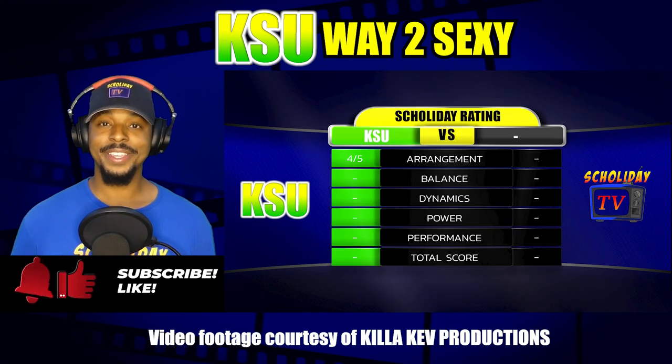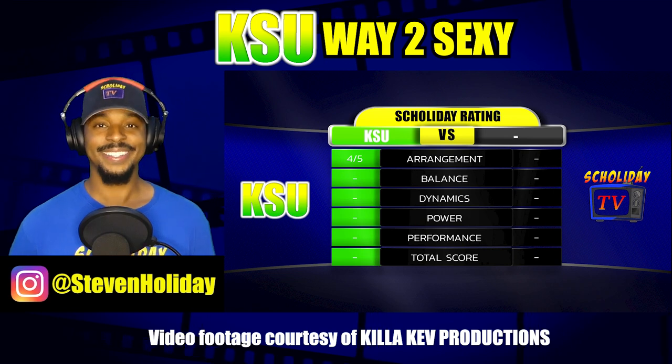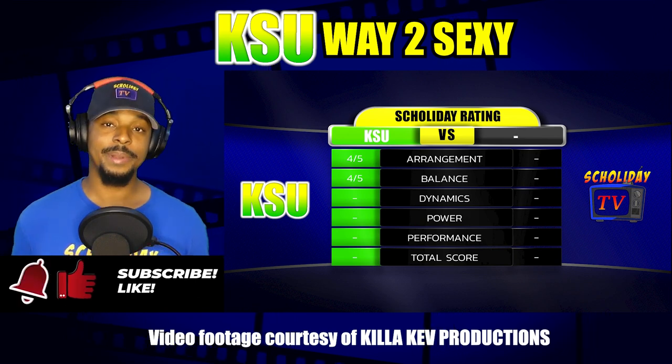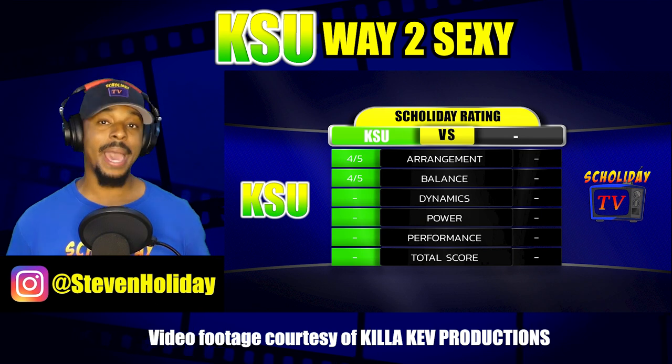For arrangement, it's a 4. I liked it — it sounded good, it was grooving, and I thought it was pretty hype. So for the most part, I liked it. For balance, it's also a 4. Kentucky State has been getting better and better as the season has progressed, and I believe that the balance and blending of the band is getting better. So I think it's great.